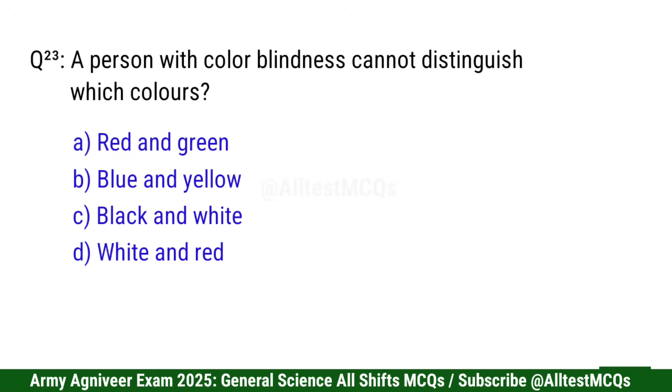Question 23: A person with color blindness cannot distinguish which colors? Correct option is A: Red and green.